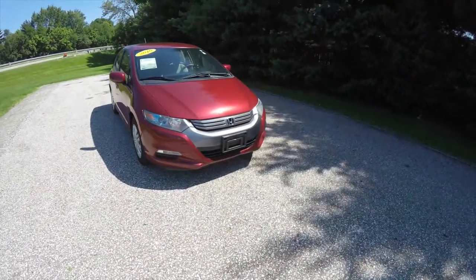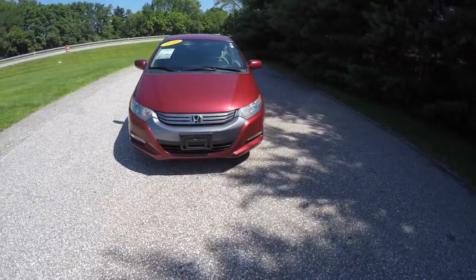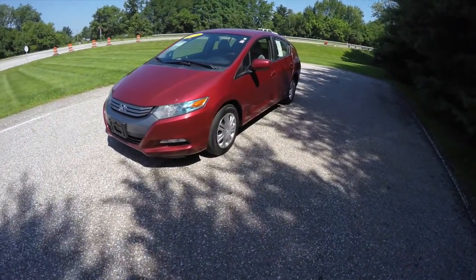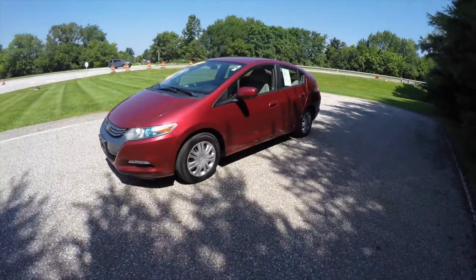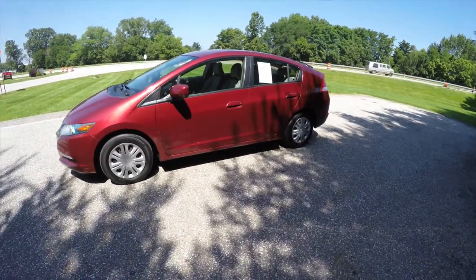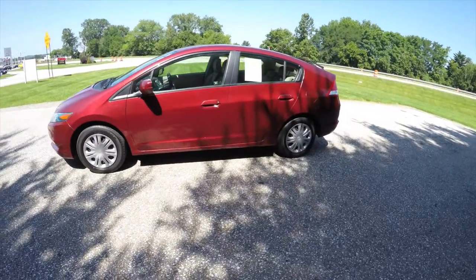Hello everyone, today we're going to take a quick walk around look at this 2010 Honda Insight LX. This Insight is in Tango Red Pearl coat with a blue and beige cloth interior.